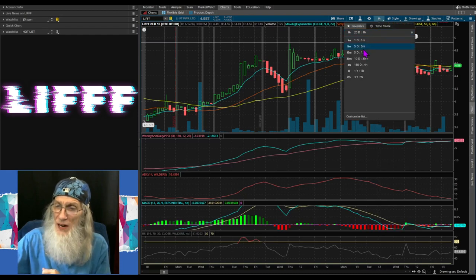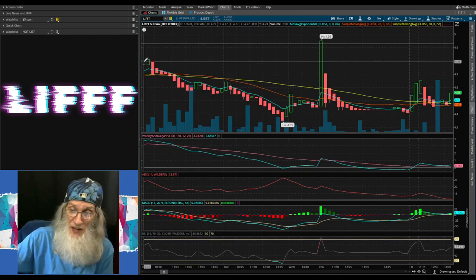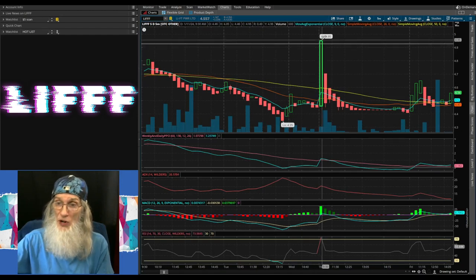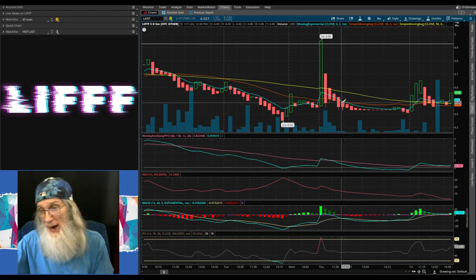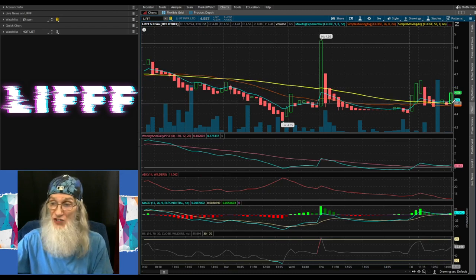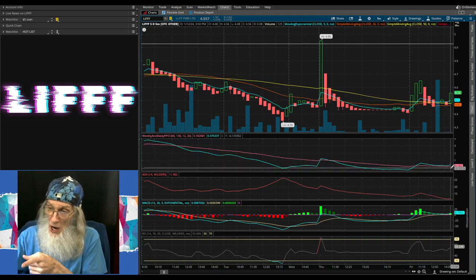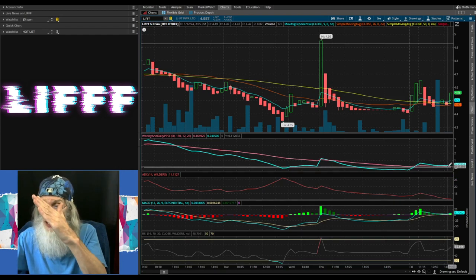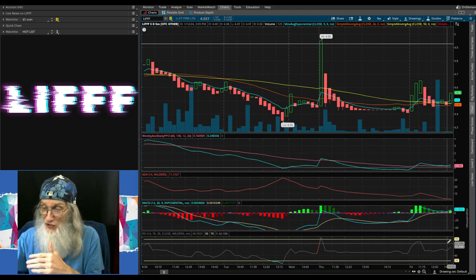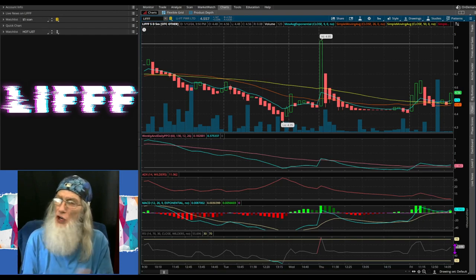Looking at our five-day, five-minute view — this one doesn't look as good. She was on top of her 50, came down to $4.35 — the crouch before the pounce — put herself up over resistance, came back down under the 50 and bounced back up on top. Right now she looks like she's ready to jump. She's on top of the 50 pushing up already. Our PPO has hit that pink line, turned, and is bouncing up. Our MACD has come down to the signal line and bounced. Our RSI is still climbing. I think it's ready to break out.